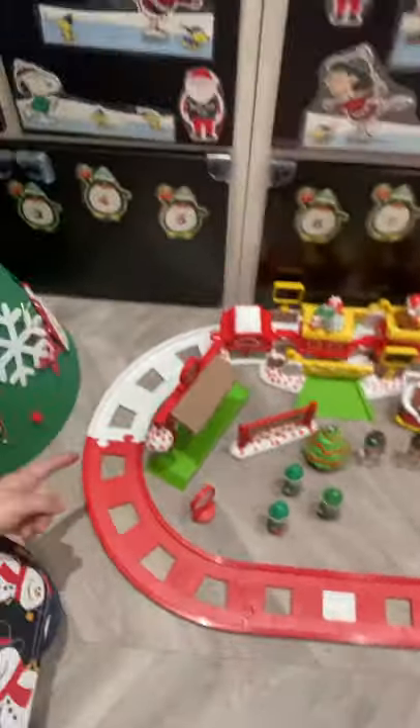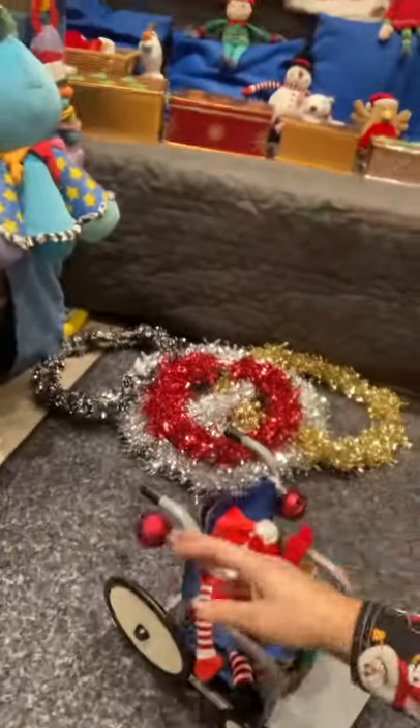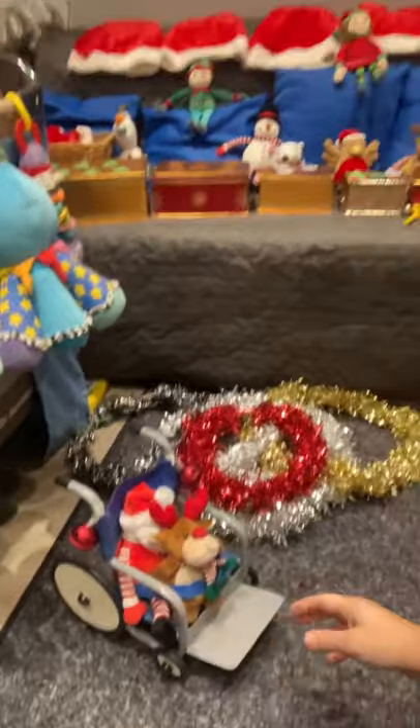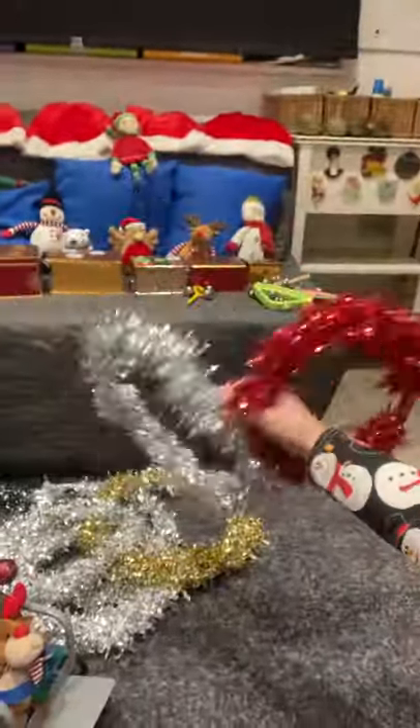We did counting with our penguins, and we played with Santa and his train and the gingerbread house. We have our happy people, Santa on his sleigh, his jingle bells, and we had our wreath made from our tinsel.